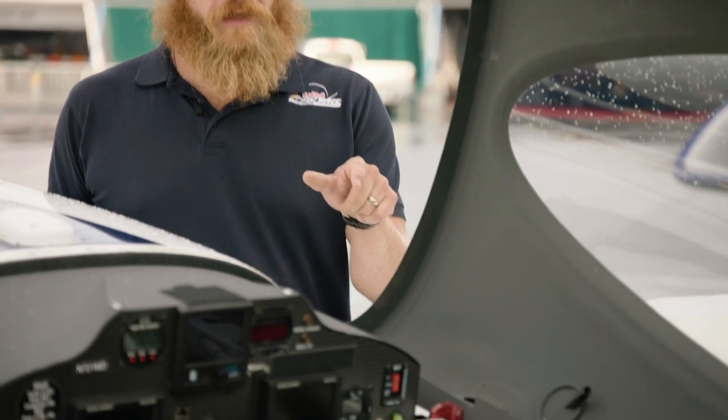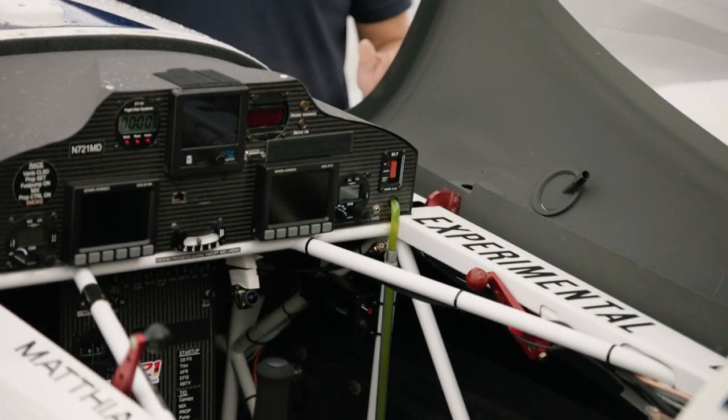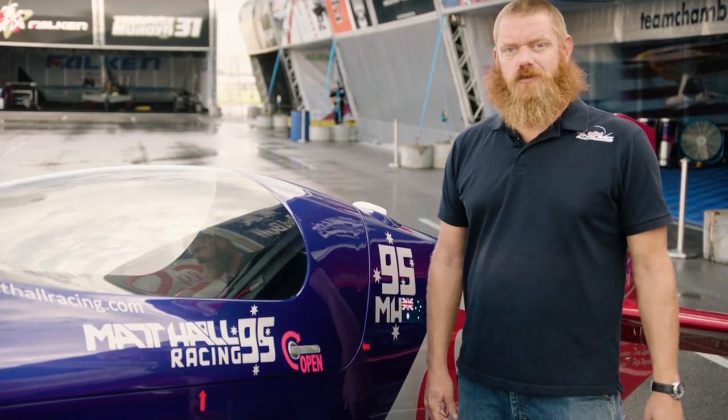Perhaps the biggest difference between the two aircraft is the structure of the fuselage. The Edge 540 has a welded steel tube fuselage, while the MXS fuselage is a carbon fiber monocoque structure.